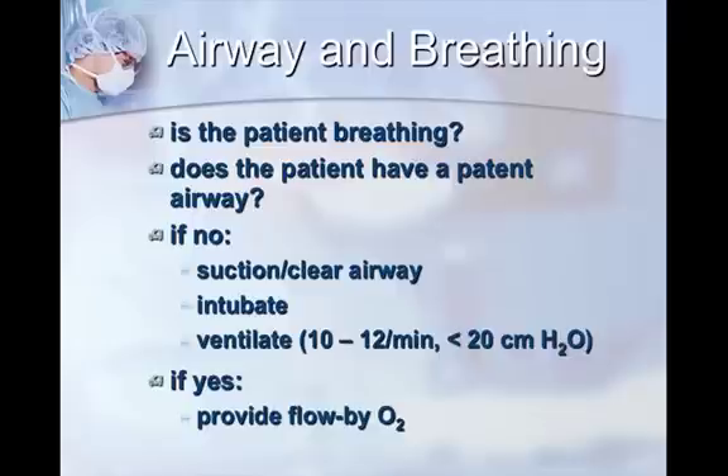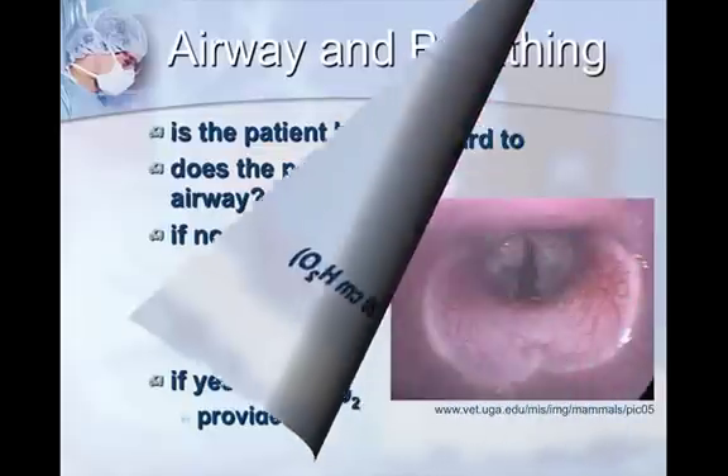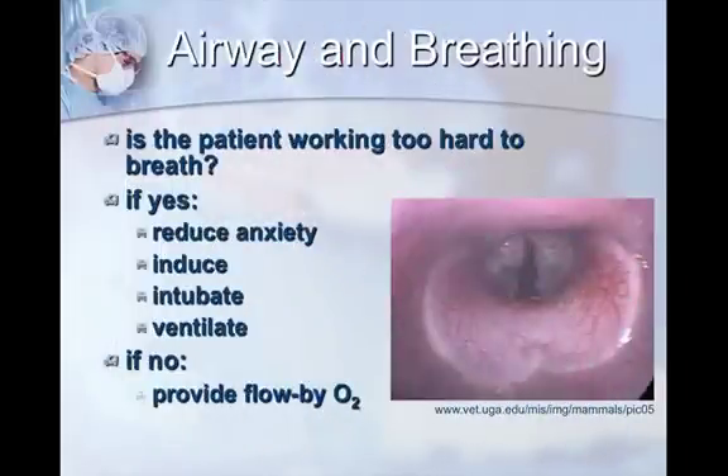If they are breathing, you obviously don't need to suction or clear the airway, but you can always provide supplemental oxygen. Still in the area of airway and breathing: is your patient working too hard to breathe? In emergency and critical care it's hard to watch a patient breathe with a lot of effort — you're always thinking this patient might lose it soon. If the answer is yes, you need to reduce their anxiety, mostly drug-induced, and you might have to induce them and take over their breathing with intubation and ventilation. If they're calm and not working too hard — especially cats — just provide flow-by oxygen.